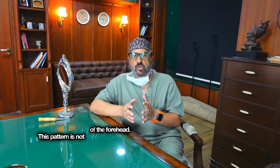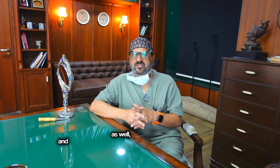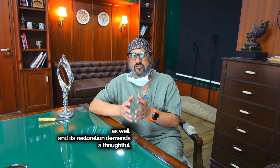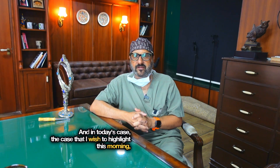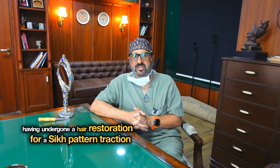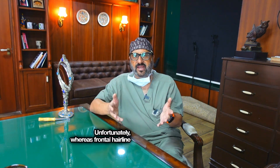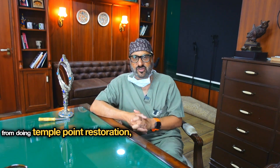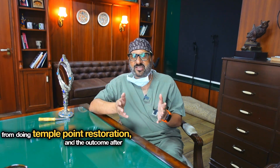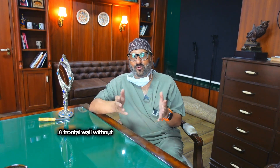This pattern is not only anatomically unique but culturally nuanced as well, and its restoration demands a thoughtful, individualized approach. In today's case, this patient presented after having undergone a hair restoration for Sikh pattern traction alopecia at another clinic in Ludhiana. Unfortunately, whereas frontal hairline grafts were placed, the patient was discouraged from doing temple point restoration, and the outcome after six months was a glaring aesthetic mismatch — a frontal wall without wings.